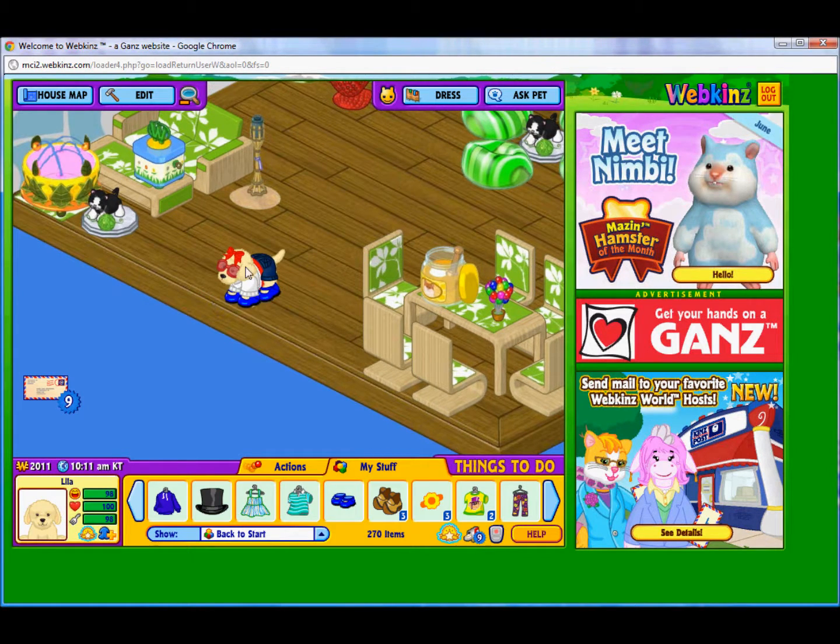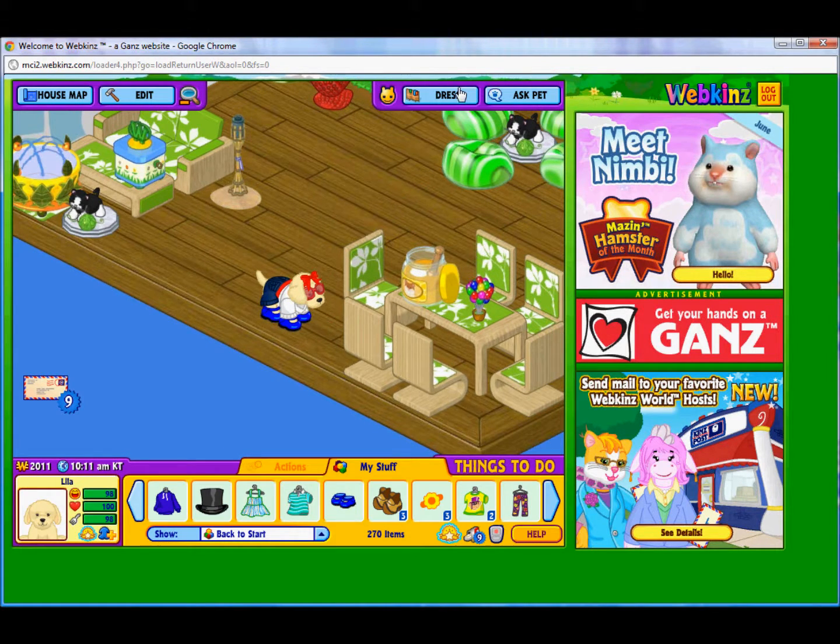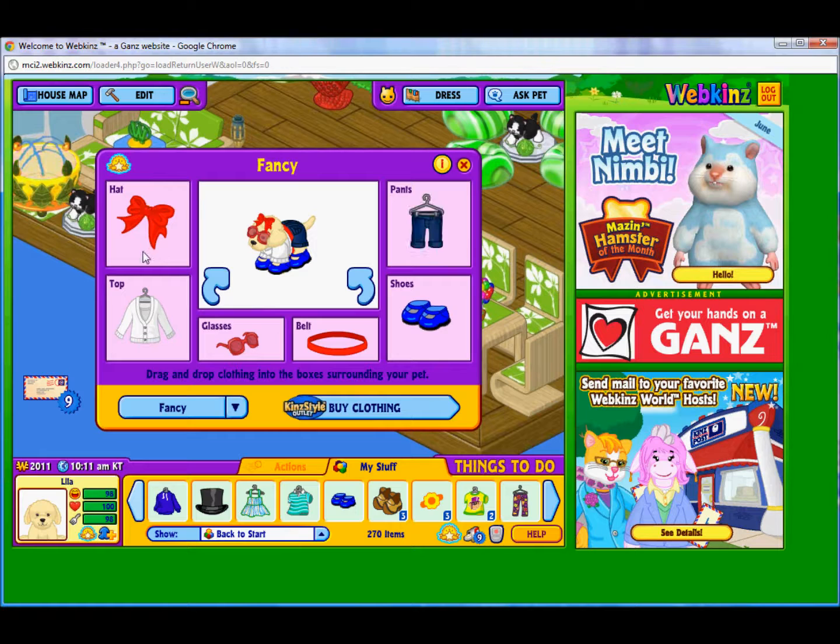Here she is, it's really, really cute. I think I did a good job. Here's what items I did: I did the red bow, I did the v-neck cardigan, I did these European glasses, red belt, blue Mary Janes, and these capri short jeans.